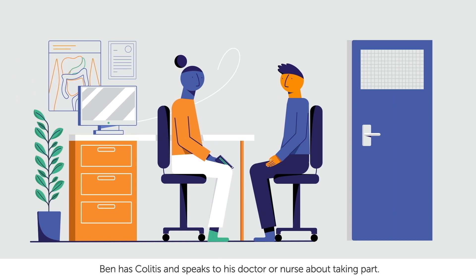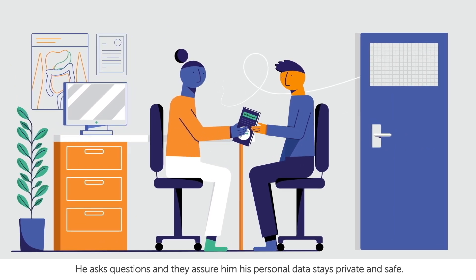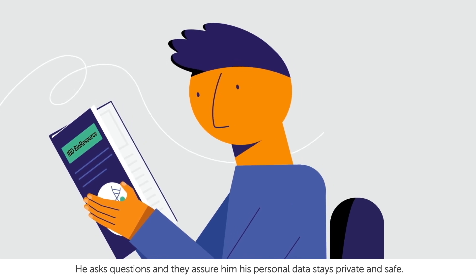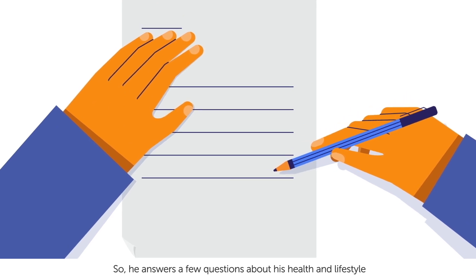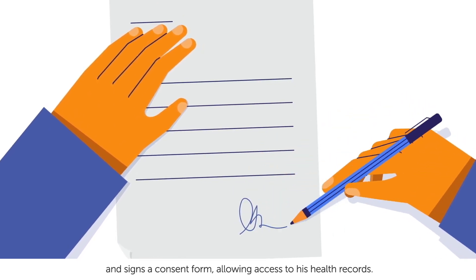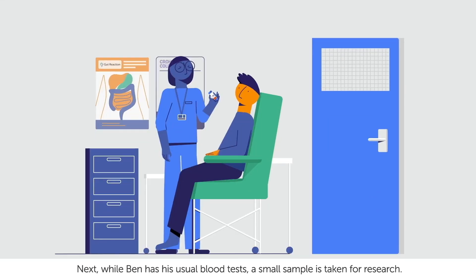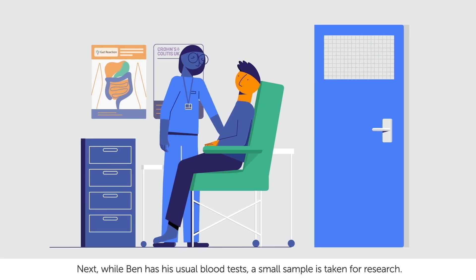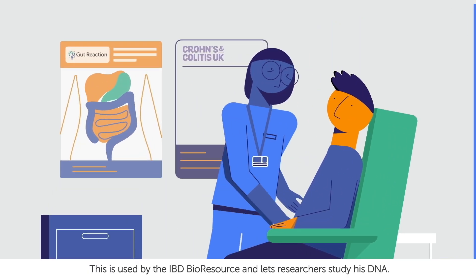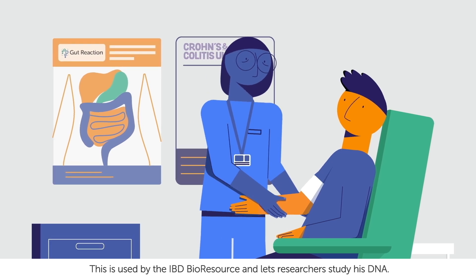Ben has colitis and speaks to his doctor or nurse about taking part. He asks questions and they assure him his personal data stays private and safe. So he answers a few questions about his health and lifestyle and signs a consent form, allowing access to his health records. Next, while Ben has his usual blood tests, a small sample is taken for research. This is used by the IBD BioResource and lets researchers study his DNA.